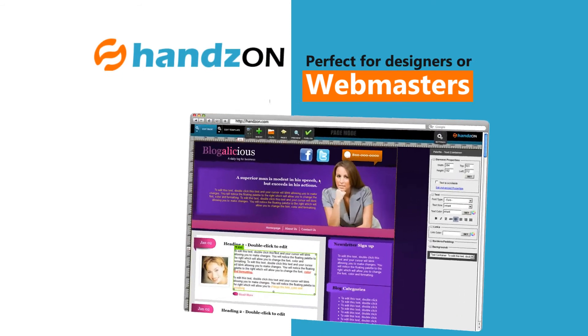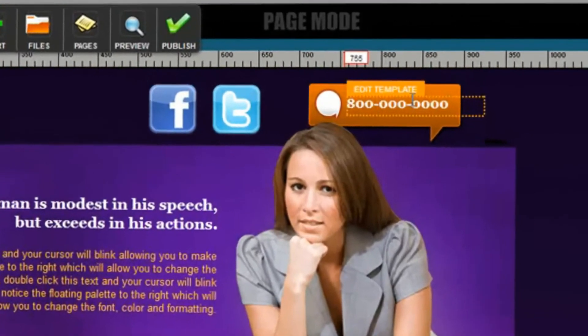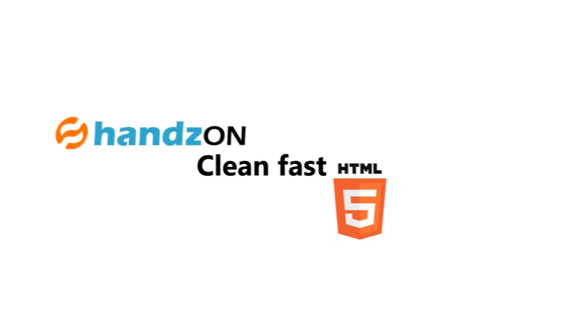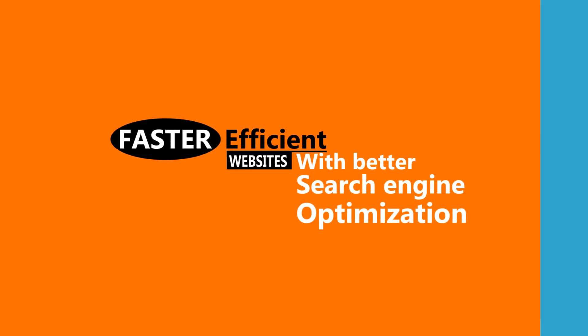Hands-On is perfect for designers and webmasters. You'll have the exact same tools that beginners have, but with more advanced options. Hands-On is clean, fast, HTML5, CSS-driven webpages. You'll get faster, more efficient websites with better search engine optimization.